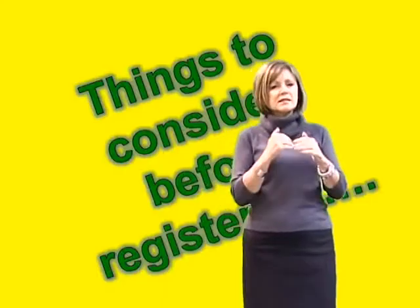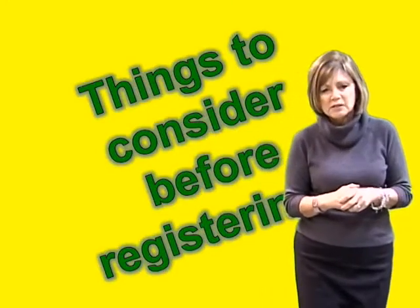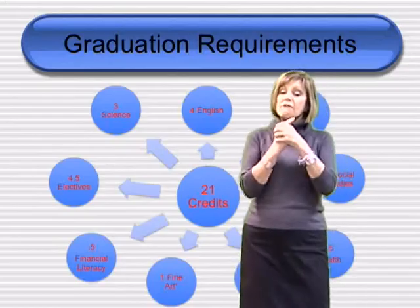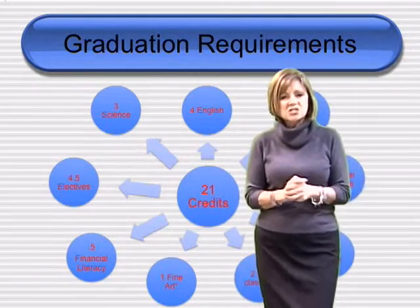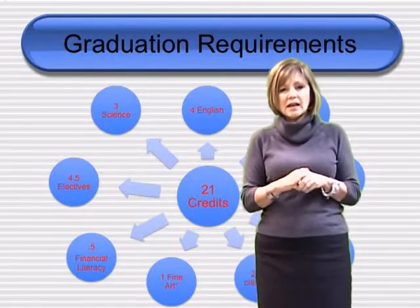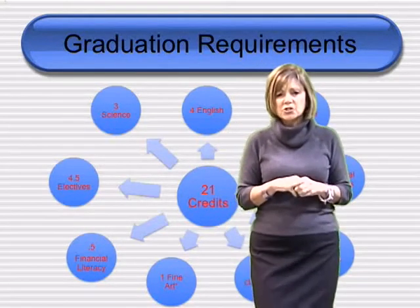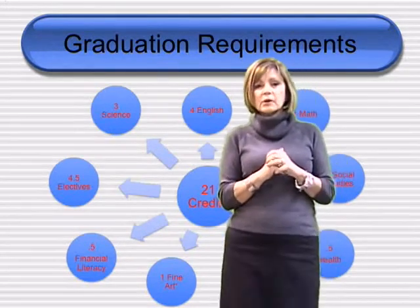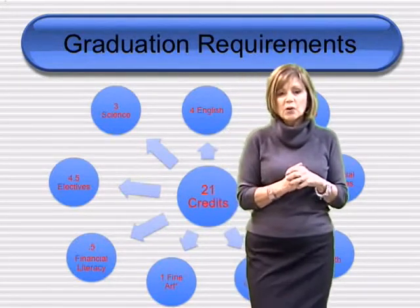We do have to review some things, and I really would like you to remember these things for graduation requirements. You need four English, four math — yes, four math — three science, three social studies, a half credit of health, a half credit of phys ed, a half credit of financial literacy, a full credit of fine art, plus four and a half electives. That equals the minimum of 21 credits to graduate.